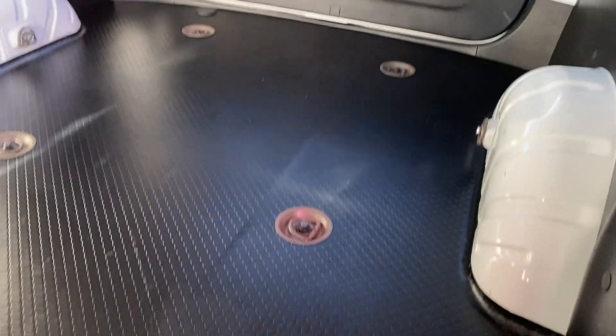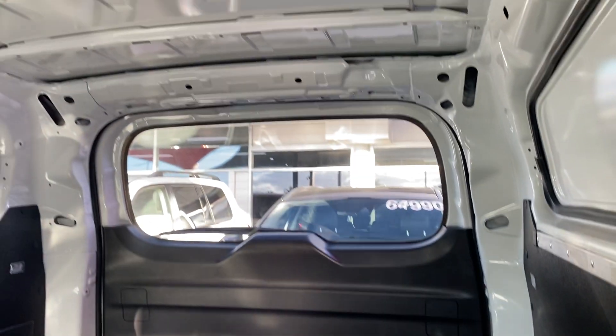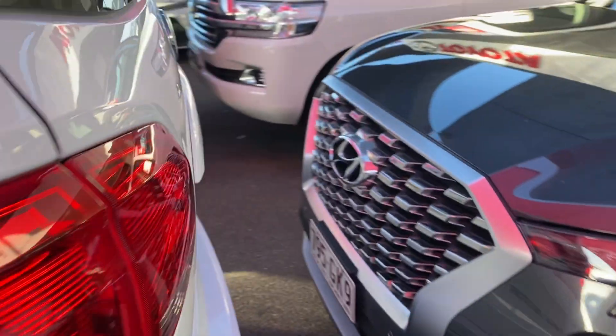Inside the van, the flooring is practically still brand new with enough space to move through from the other side. You've got the wheel arches and a couple of tie-down points in there as well. There's still plenty of room and space in the overhead area too. I will show you the other side very shortly — just making my way around to the back of the vehicle now.